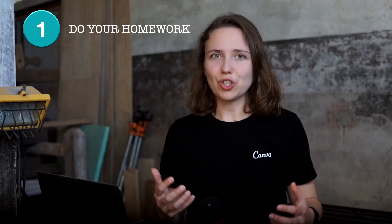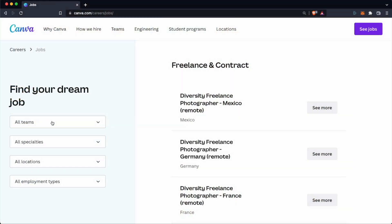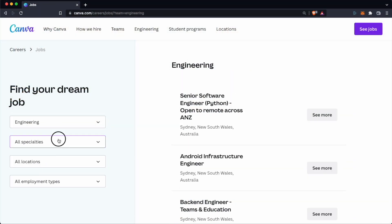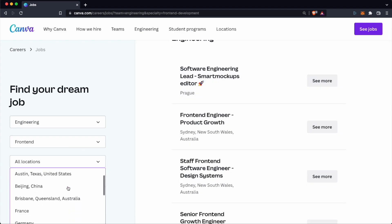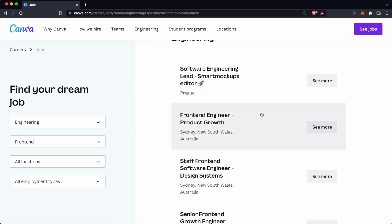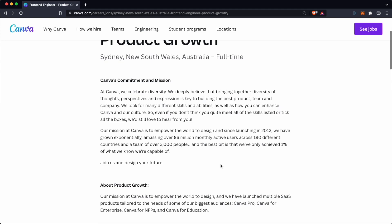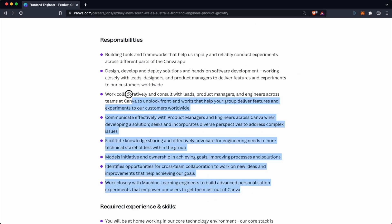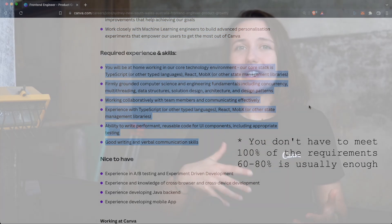Make sure to watch until the end because the last one might surprise you. First, start by browsing the open positions on canva.com/careers/jobs. On the left side you can narrow down your selection to, for example, engineering front-end, and pick the location and employment type. Once you find a job opening that sounds right, click on it and check the details page. Make sure you have the skills necessary to perform the responsibilities listed and that you satisfy the requirements — if you don't, this is a great preparation checklist for you to go over in the upcoming weeks.